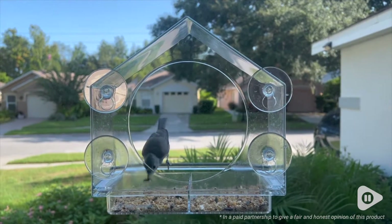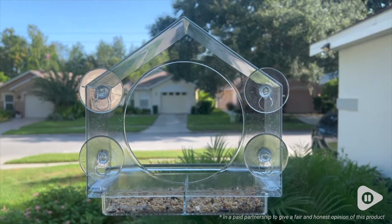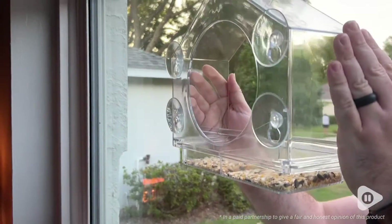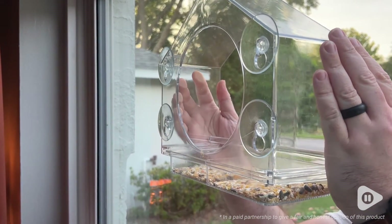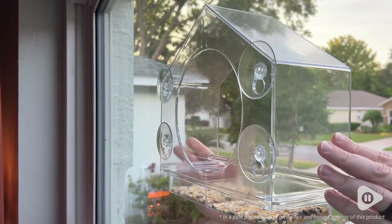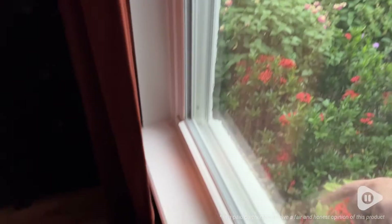They don't seem to mind us watching them — they're a little curious — so it's really fun and I am really happy with it. Very easy to install with those suction cups. I had no problem with them whatsoever, and in fact we've moved it to a couple of different locations and had absolutely no problem sticking it on the window.